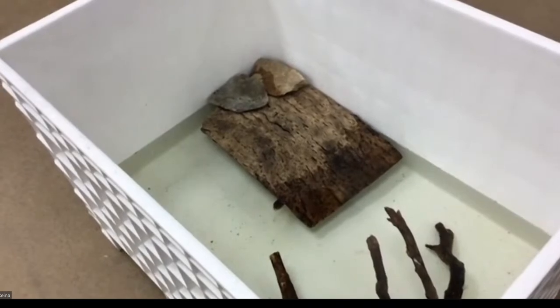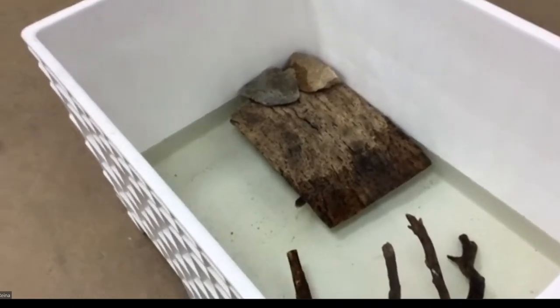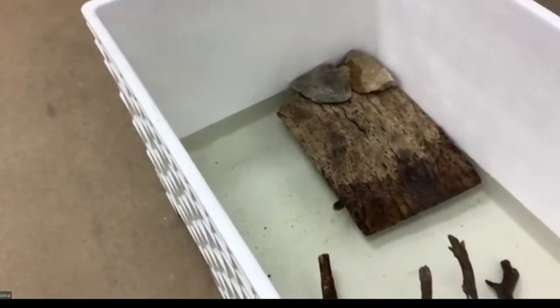We also have banded water snakes in this area. Very cool to have multiple water snake species you might encounter while hiking near water.